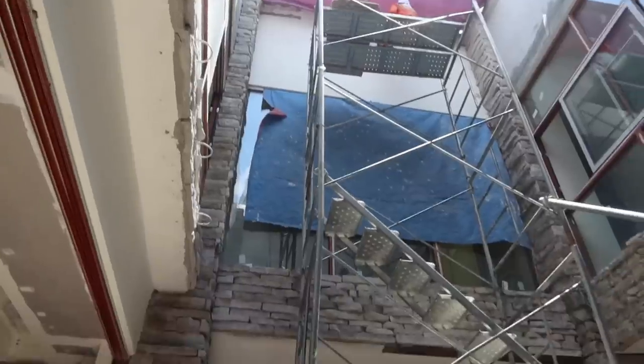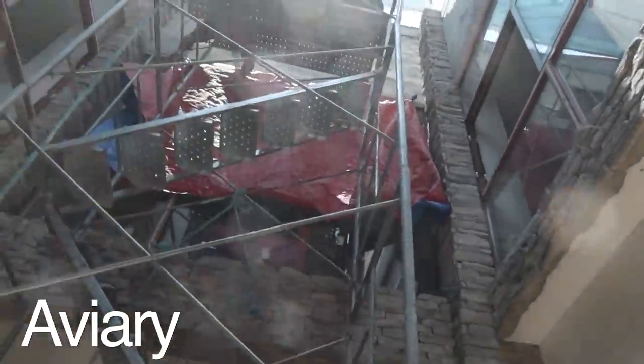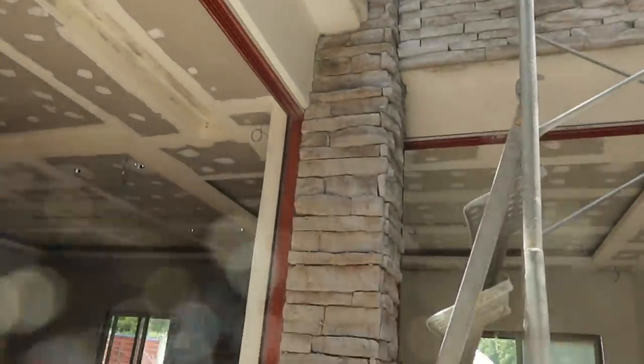So they've completely rock cladded the aviary. And now they're just fixing the upper wall there — smoothening it out, making it beautiful. And it will be ready to decorate soon.